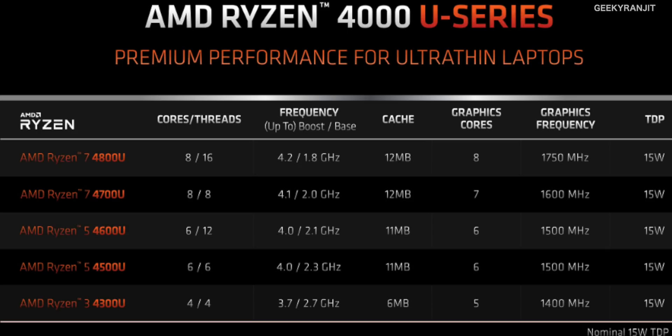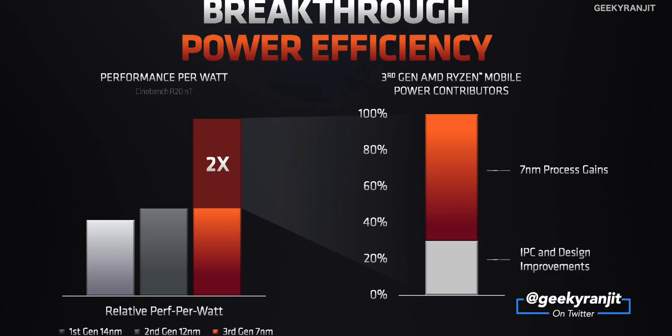The big difference with the Ryzen 4000 series is that they are now made on a 7 nanometer process — a huge lead. The latest Intel laptop processors, the 10th generation, are mostly still on 14 nanometer, and even the 10nm Intel variants are limited. Many Core i7 Intel models are still at 14nm. This gives AMD a massive advantage: these chips run much cooler and deliver great battery life.